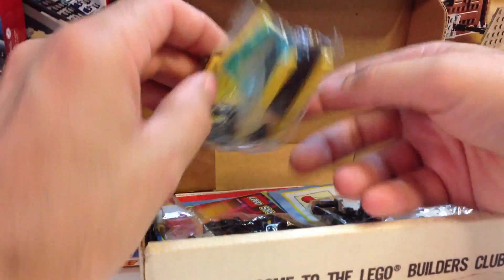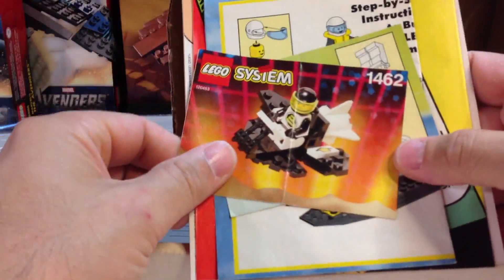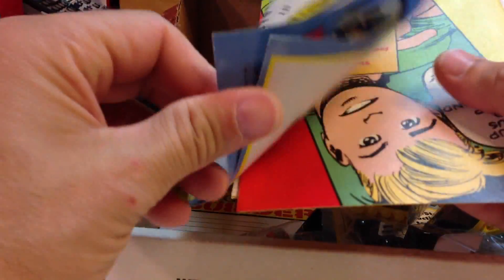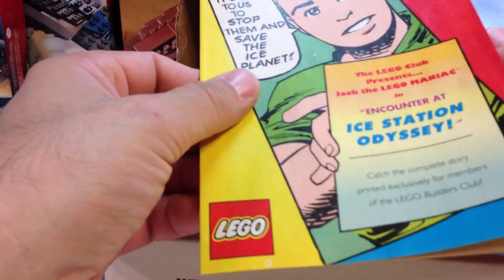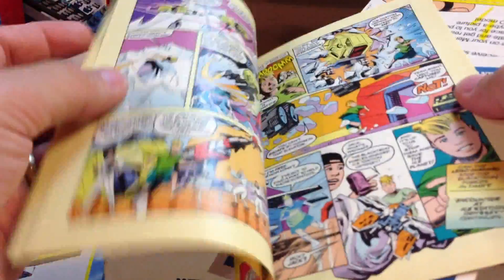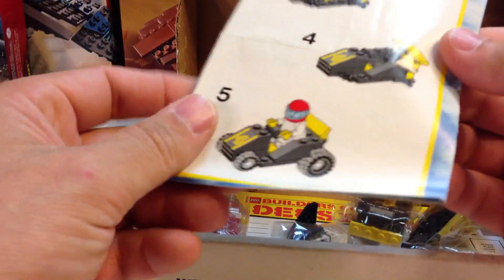This is the Builders Club and what do they give you — it's just got a few sets, nothing unusual. A little black Tron set, a little race car, a little boat, a little comic book — that's new. Jack the Lego Maniac — I've never seen this, pretty cool. Little comic book, there's a little contest you could enter. 1992, so I was wrong on the date on this, but it was in the early 90s, not the 80s.